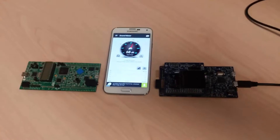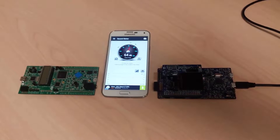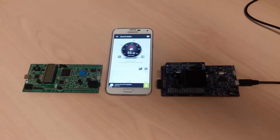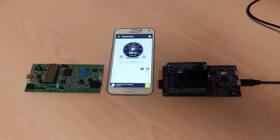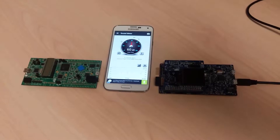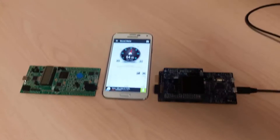Both of them are trained to recognize the same trigger phrase. When that trigger phrase is recognized by Malaspina's solution, you'll see a red LED blink on the green PCB on the left. When the competing solution recognizes its keyword, you'll see a blue LED flash on the PCB on the right. Let's try it.